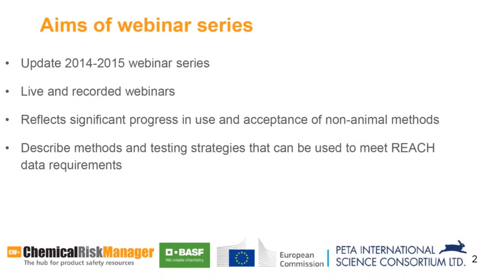Thank you, Andrew. I'd like to welcome all the participants to today's webinar on behalf of the PETA International Science Consortium and thank Chemical Watch for their support in hosting these webinars. The PETA International Science Consortium is an organization that promotes reliable and relevant regulatory testing approaches that protect human health and the environment while eliminating the use of animals. This series updates the popular 2014 and 2015 webinar series. Around a million animals have already been used for REACH purposes, yet there are provisions within REACH to minimize animal testing.